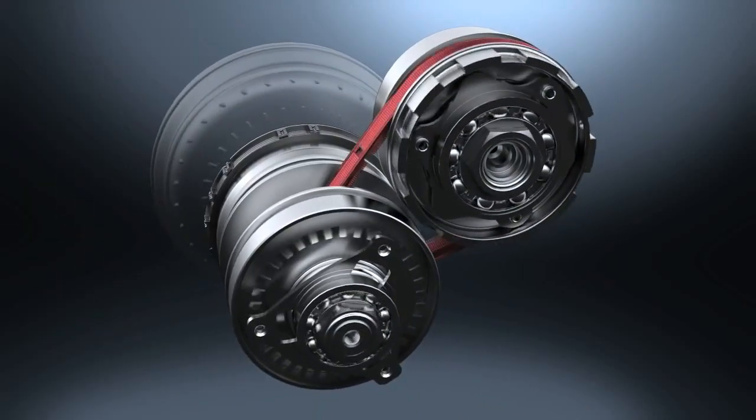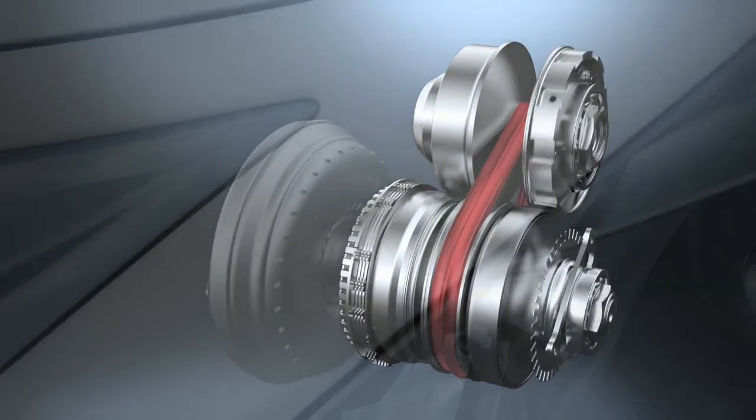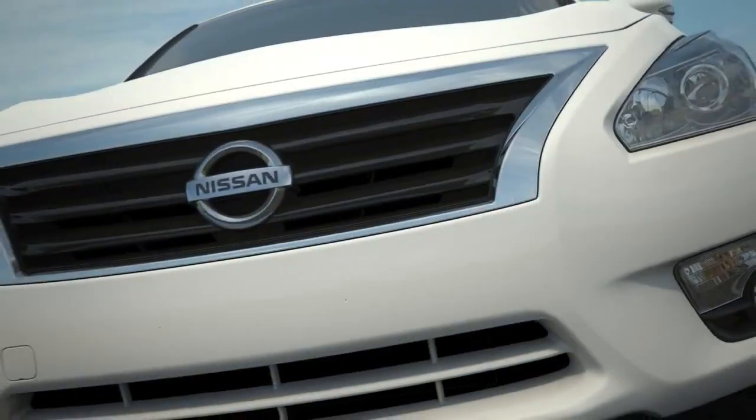Once a transmission isn't limited by fixed gears, it can operate far more effectively. So whatever your right foot asks for, CVT responds with the perfect engine speed.